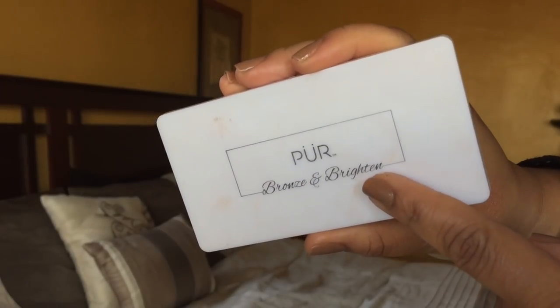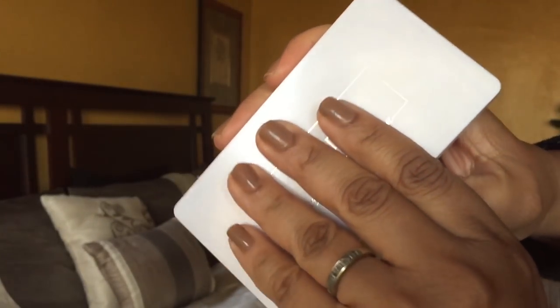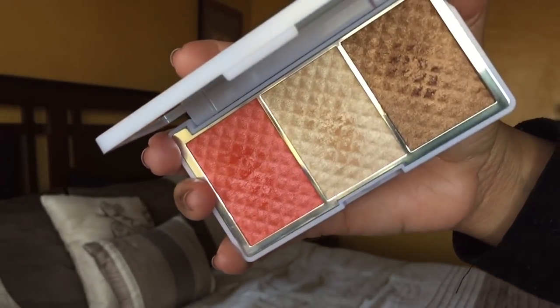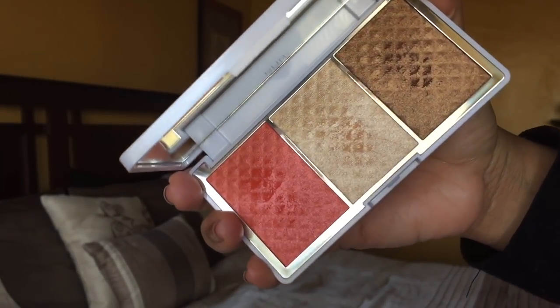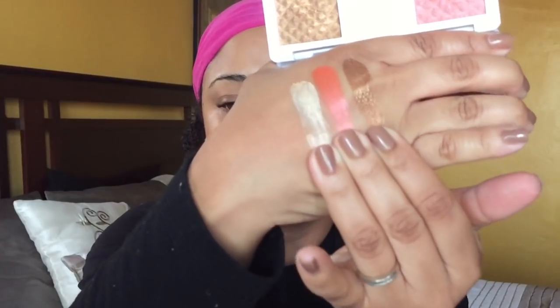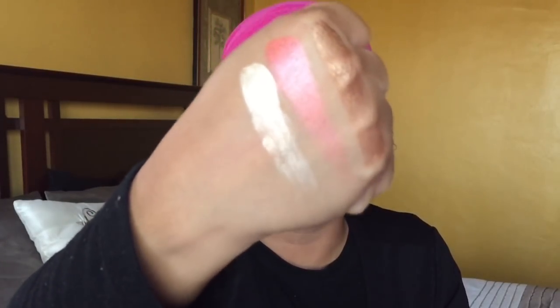The first item I'm going to talk about has a mirror and I need to use a mirror. This is the Pure Cosmetics 'A Dreamer Bronze and Brightened Cheek Palette.' Those are the colors, and I just put my finger in this — look, this is insane! These are super pigmented.